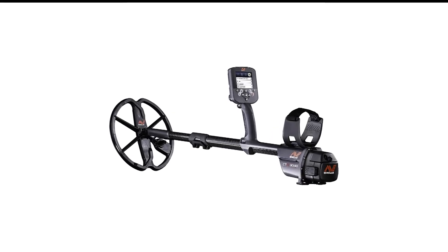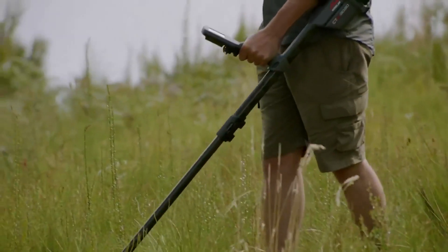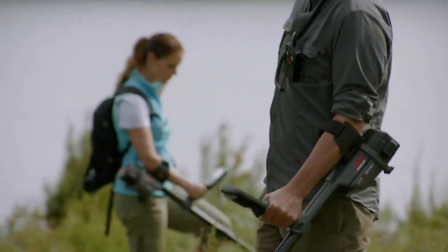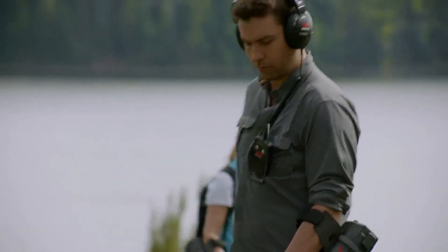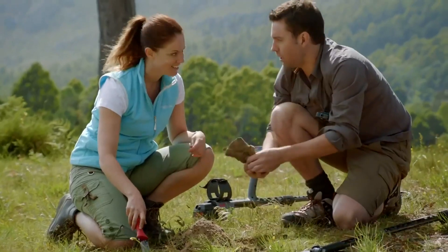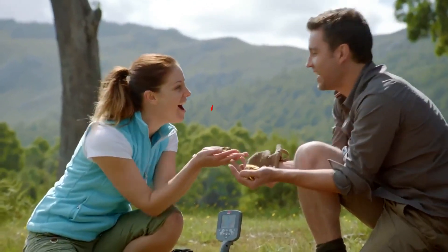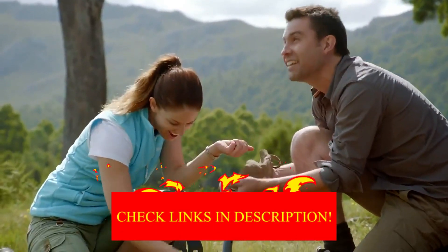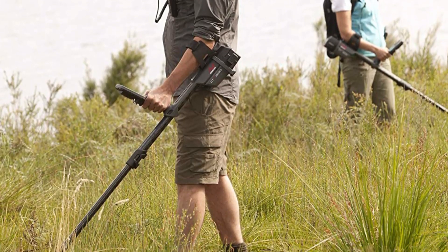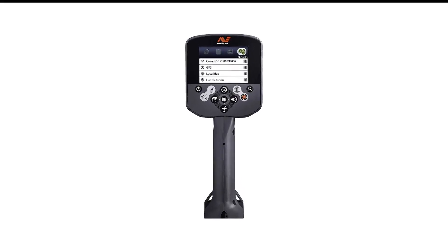Number 8 in my list is the Minelab CTX 3030 Metal Detector. Thompson has used the CTX 3030 throughout the Northeast and on detecting trips to England. Minelab is a manufacturer of military-grade metal detectors on battlefields, and they've been making metal detectors for quite a while. He considers the CTX 3030 to be one of the deepest detectors on the market and says he has used it to find Roman brooches, Spanish silver reels, coins, gold rings, necklaces, bracelets, and much more.